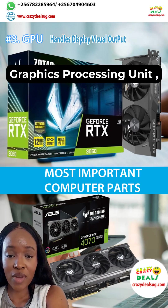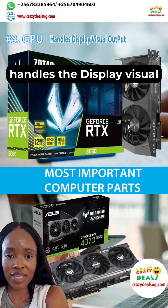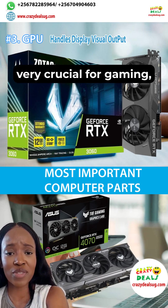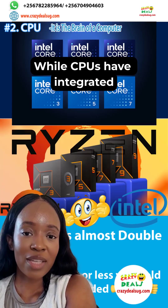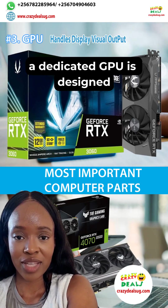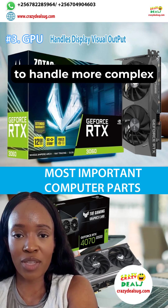Third is the GPU. The graphics processing unit handles the display visual output, very crucial for gaming, video editing, and 3D rendering. While CPUs have integrated GPUs, a dedicated GPU is designed to handle more complex visuals.